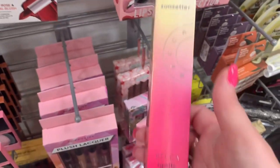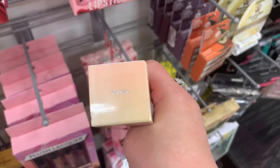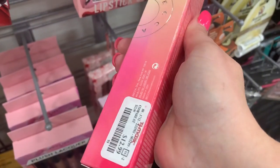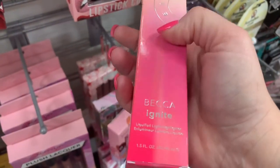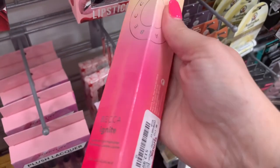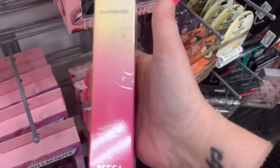This is also a very exciting find — the Becca Ignite Highlighter in Desire. This is from the new collection that just came out in February, the Sunsetter Collection. I don't have this shade, and that is going for $12.99. So excited, definitely getting this.